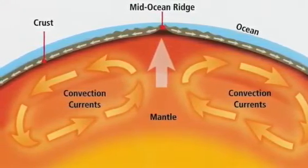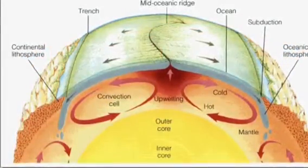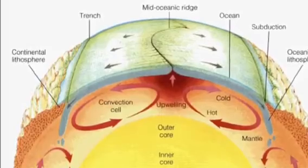As the magma heats up, it rises towards the mantle. The further it gets away from the heat source, the cooler it gets. As the magma cools down, it sinks, creating circular convection currents, moving the plate like a conveyor belt.